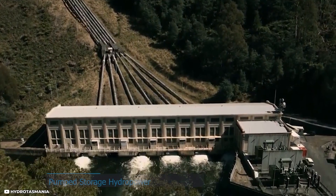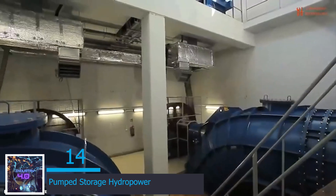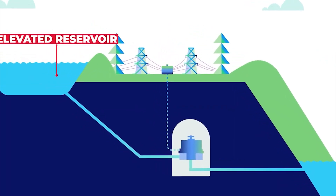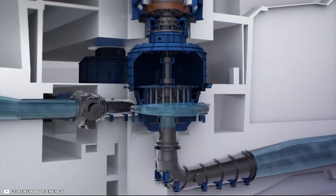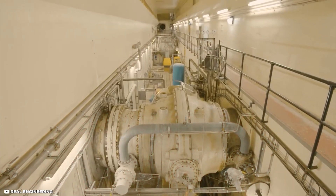At number 14 is the Pumped Storage Hydropower, an energy storage system that involves pumping water upwards from one storage reservoir to another which is higher. The water is then stored in the raised reservoir storage. When energy or power is needed, the water is allowed to flow downhill through networks of turbines to a lower water reservoir.